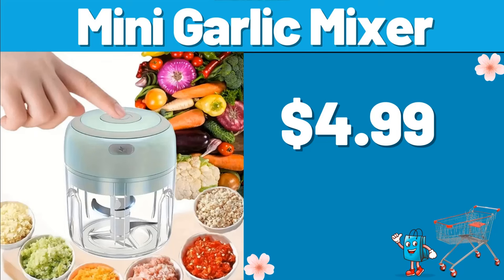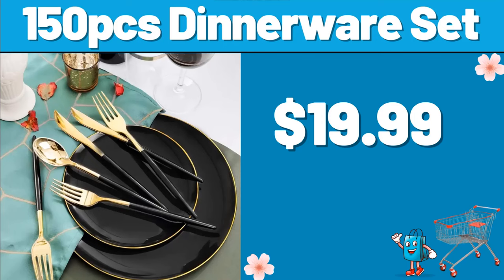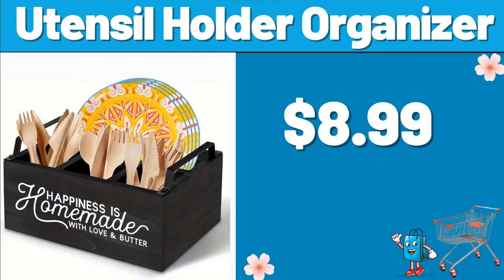Mini Garlic Mixer, $4.99. 150 PCS Dinnerware Set, $19.99. Utensil Holder Organizer, $8.99.